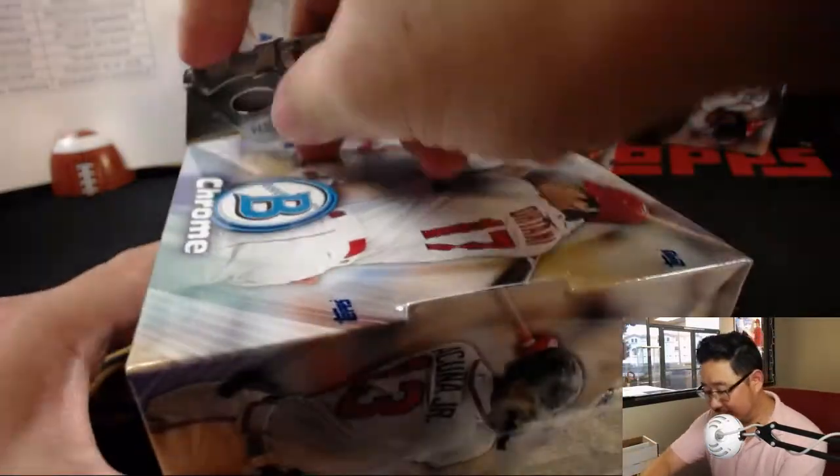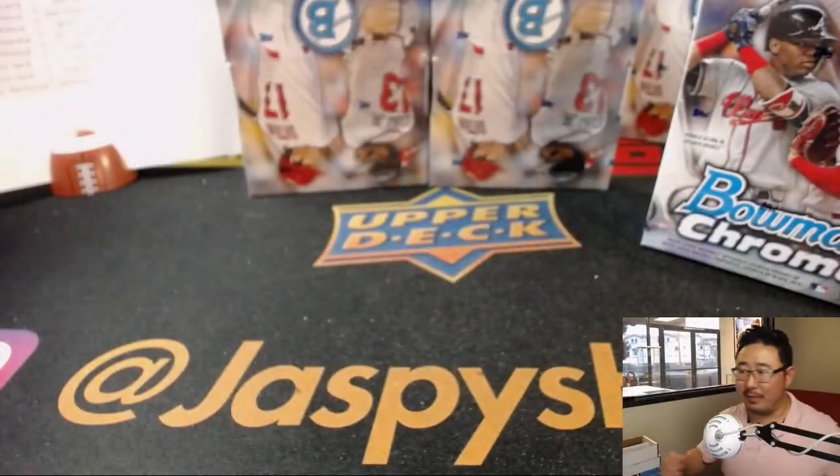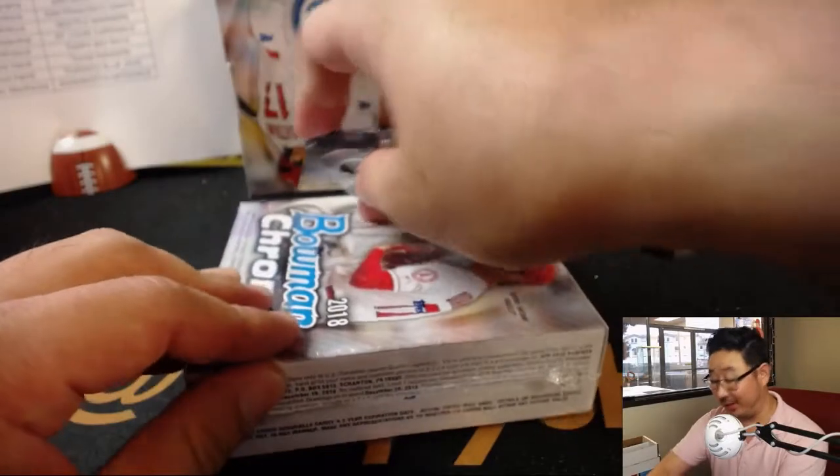Alright, next box. If the Dodgers melt down, I just might, Quinn. You're right.